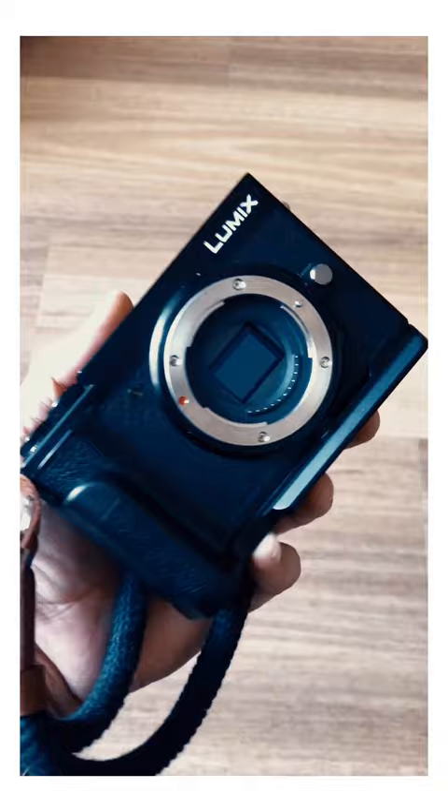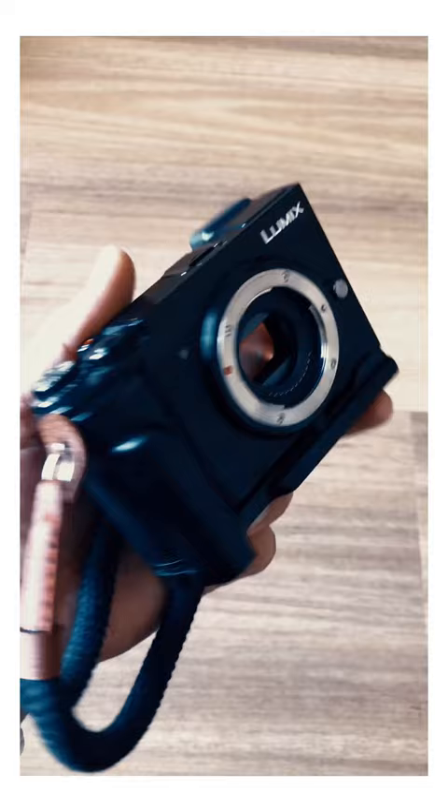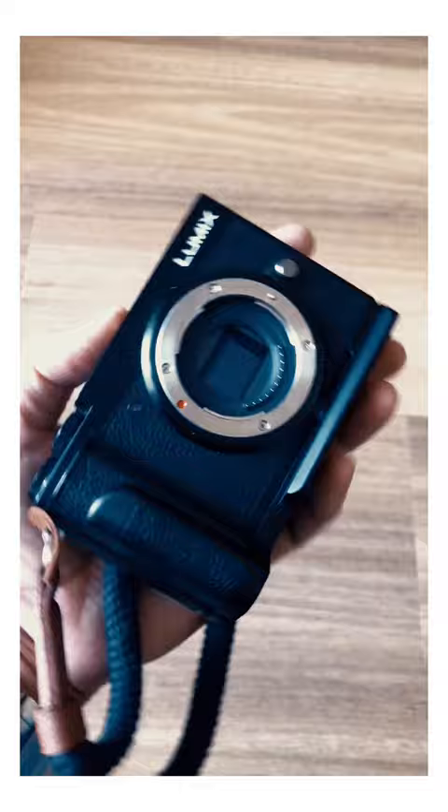However, they are becoming harder and harder to find, and that's within reason too, because they are a great little camera — great travel camera, great street photography camera. There are still a few silver and two-tone ones out there, but the black ones are getting harder and harder to find.